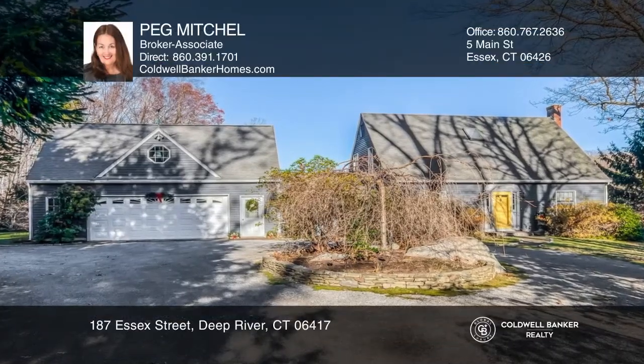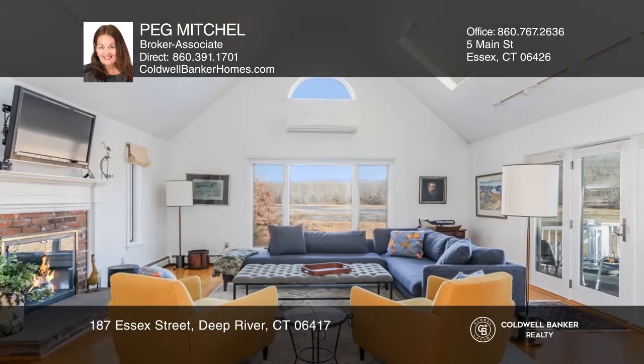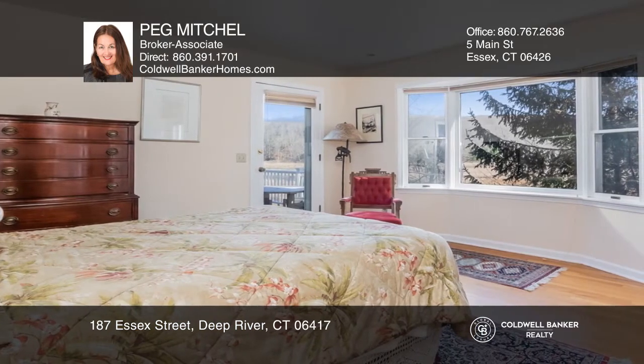This custom-built shoreline cape is on 5.77 acres overlooking Post Cove. A welcoming foyer leads to the spacious great room. A first-floor master suite offers one-floor living.